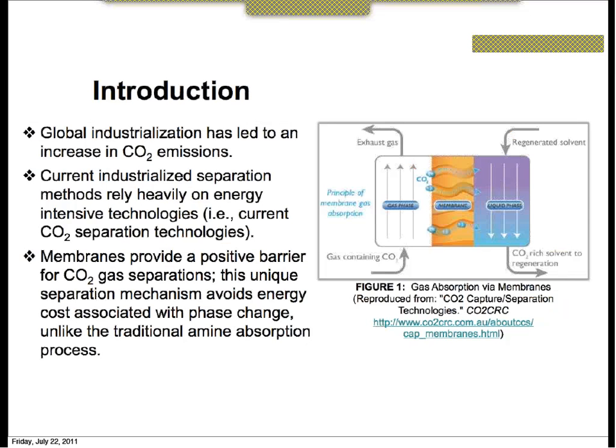A major environmental issue faced by industrialized countries concerns atmospheric carbon dioxide emissions. The technology currently used to help separate and sequester this greenhouse gas utilizes energy-intensive technologies typically resulting from a phase change, such as the traditional amine absorption process. Due to projected increased energy demands and rising costs associated with energy usage, there is a need for simpler and less energy-intensive technology for performing these gas separations. Membranes have this potential and currently exhibit great promise.